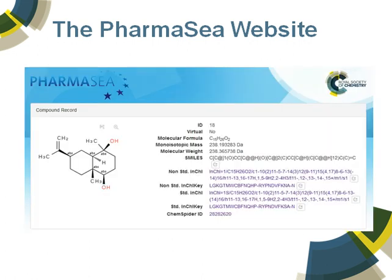Here's the compound record. We've got the formula, the masses — classically useful for mass spec searching. We've got the InChI and the SMILES strings and the link to the ChemSpider ID. So it's a very basic platform for compound hosting.